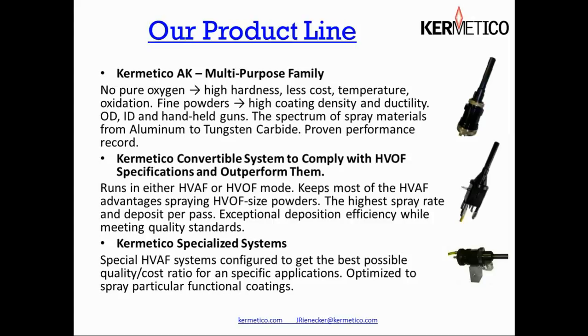We also have our convertible system, which is newly introduced as a product, though it's a technology we've been using for some years here in the shop. Here we have the ability to add oxygen to our process to raise the temperature of combustion just enough so that we can melt or soften the larger HVOF-specified particle sizes and achieve coatings that exceed HVOF characteristics in virtually all cases, at much higher spray rates and deposit rates, so many of the benefits of HVAF transfer into our HVOF coatings.